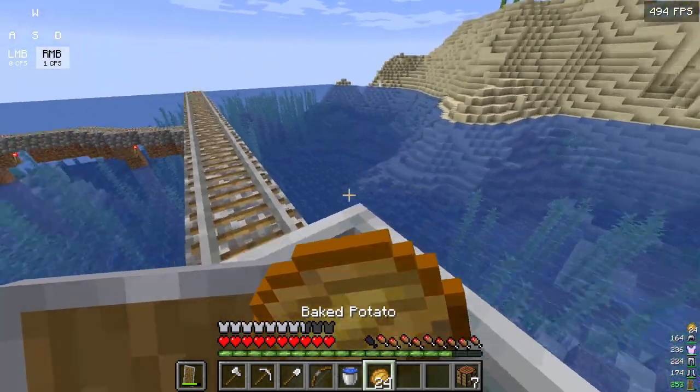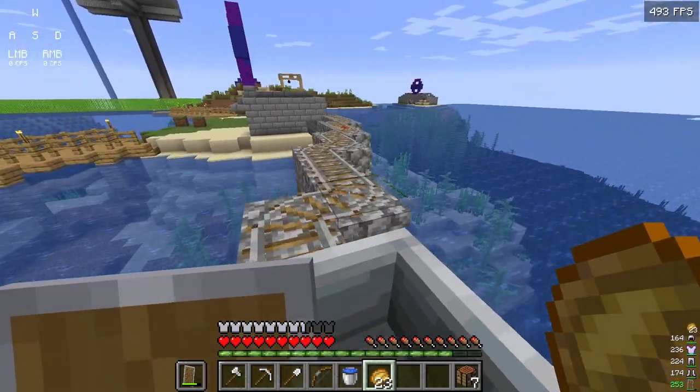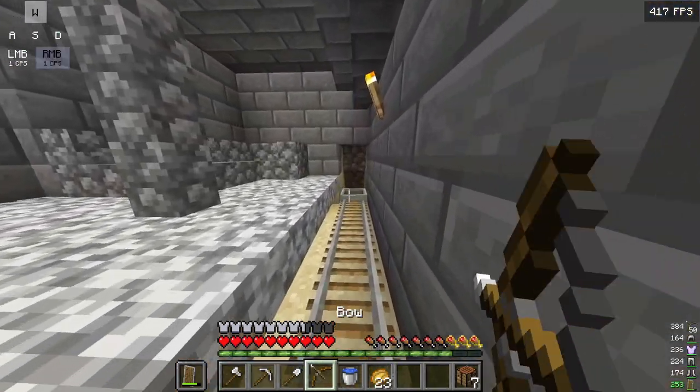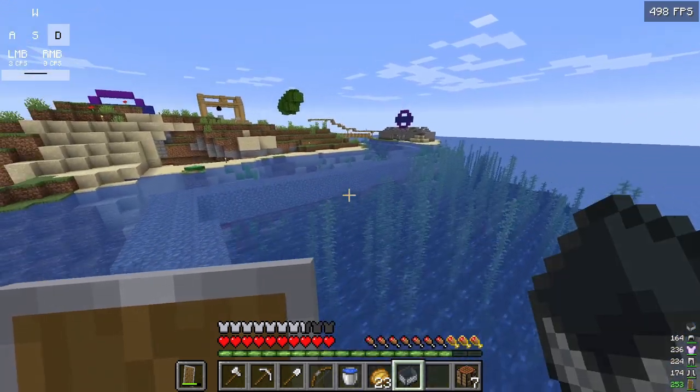Let's go to the next one. We made some weird bridge out of cobblestone and dirt — don't mind how it looks. Guys, look at this underwater bridge — that's where the railway goes.